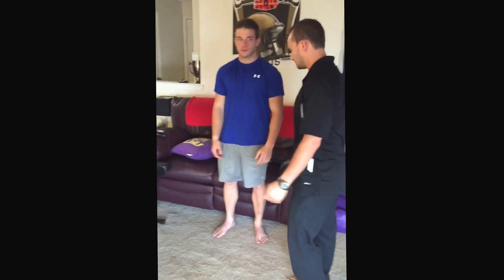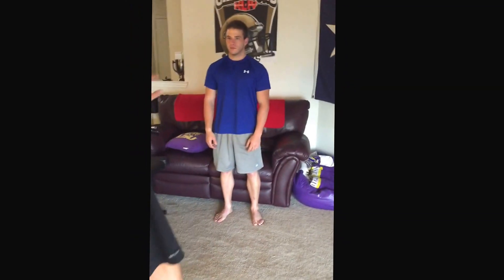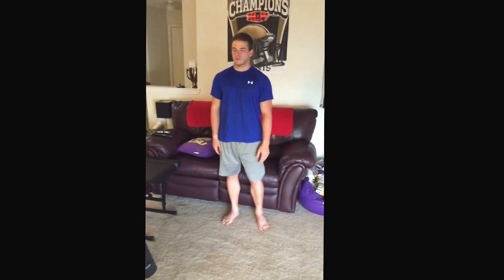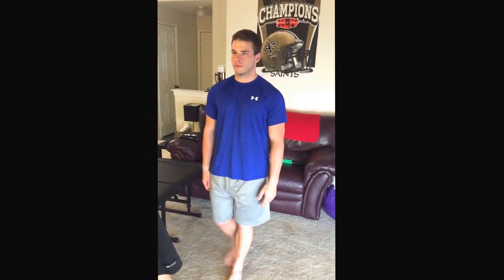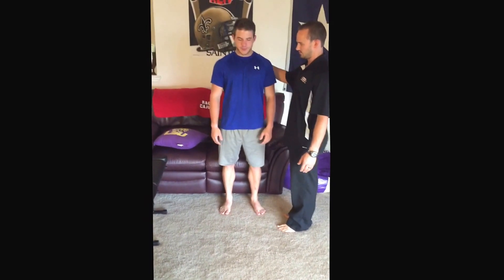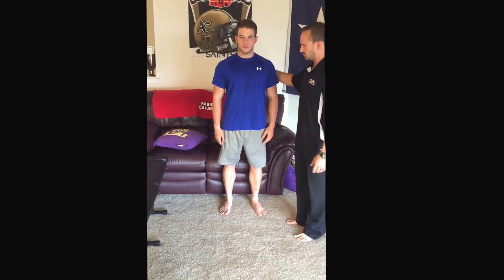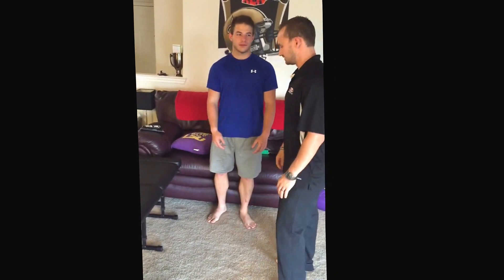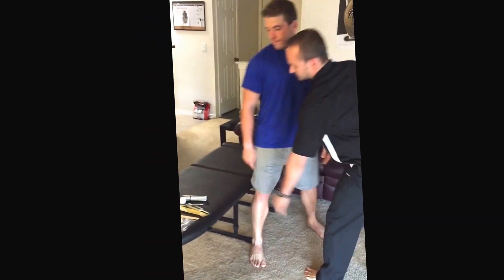Cranial nerve 8 — vestibular cochlear. I want you to walk heel to toe, stare straight ahead, keep your arms by your sides and walk right at me heel to toe. That appears normal. Now I'm going to have you come back — same thing — but close your eyes. I'll be right here in case you fall. Walk heel to toe with your eyes closed. He's wobbling more; before I saw the first wobble to the right side. So there's the presence of maybe a vestibular problem on the right.